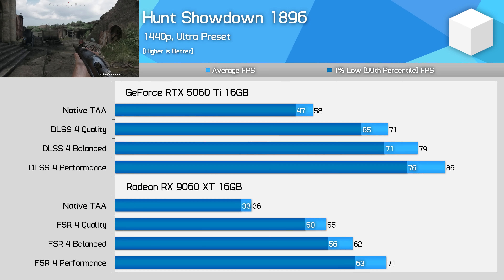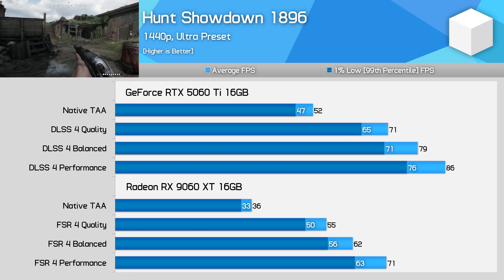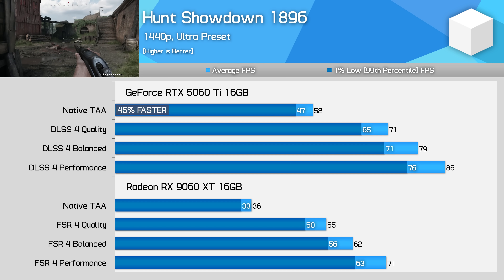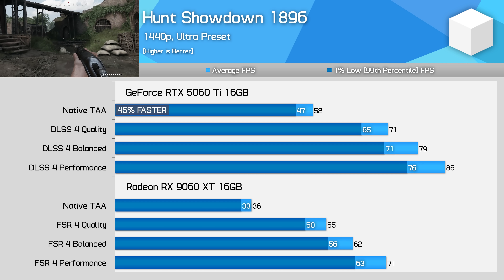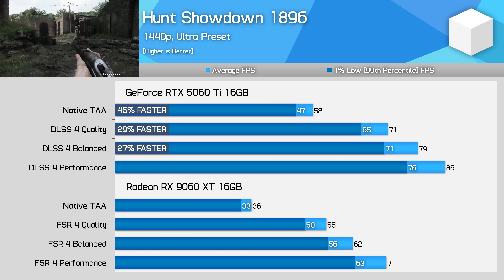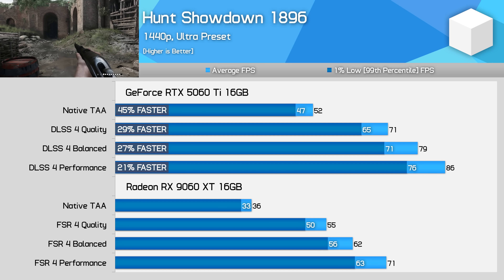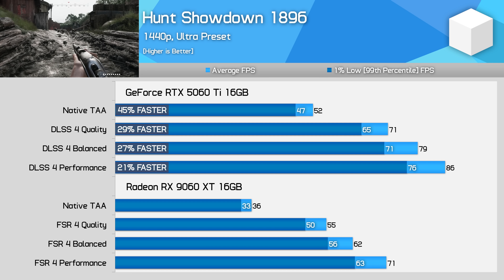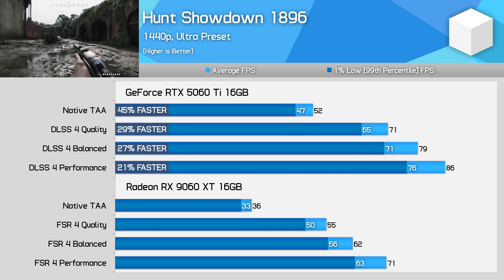Hunt Showdown, for whatever reason, runs terribly on Radeon GPUs, and this is something we've found previously when testing the RX 9070 XT. The 9060 XT 16GB gets easily beaten at native 1440p, with the GeForce model 45% faster. While this margin does shrink to 29% when quality upscaling is used, the Radeon model is still far behind. FSR 4 performance only matches DLSS 4 quality results across these cards, and the Radeon model struggles to get past 60fps. Seems AMD needs to do a bit more work on this title, even though it does support FSR 4 already.